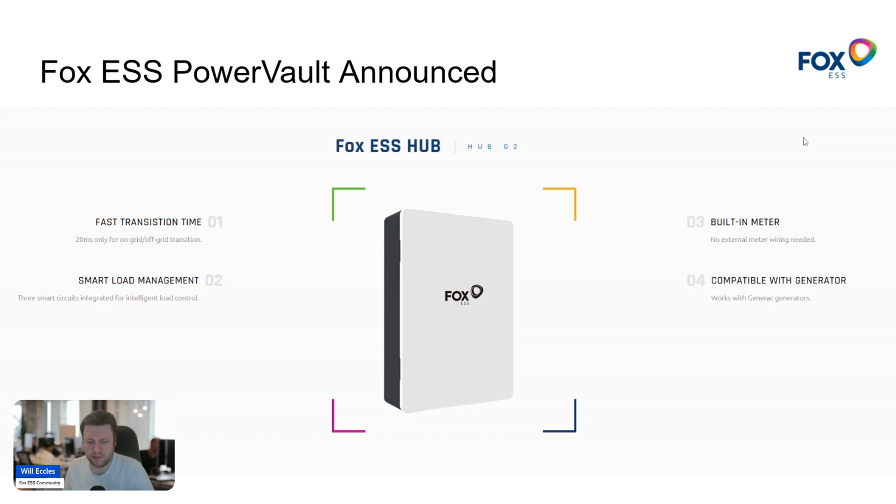Interestingly, there's an ESS Hub Gen 2 that's appeared on some of the regional Fox websites. It's unclear whether this is the same box, whether Power Vault is a specific regional marketing name, or whether the Hub Gen 2 is something different. The EPS box for three-phase has been around a while, but it appears Fox are bringing out some kind of smart gateway that allows their newer products to seamlessly jump from on-grid to off-grid and vice versa. It'll be interesting to see how the technical specs develop.